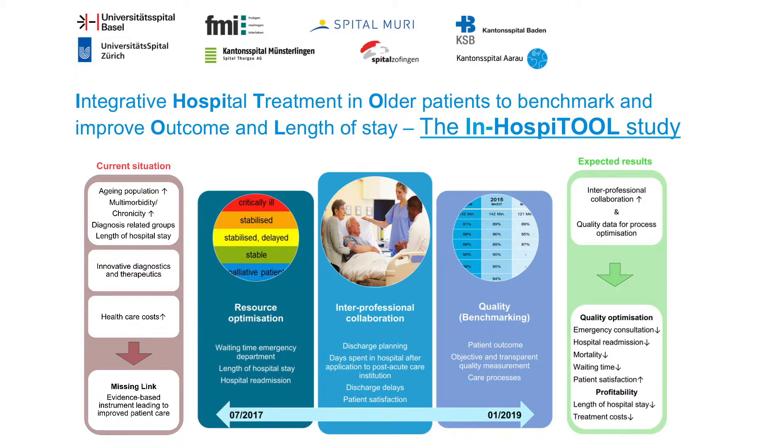This is a large study involving eight big Swiss hospitals and including about 45,000 patients. For further information, please visit our poster number 18.